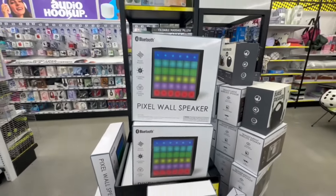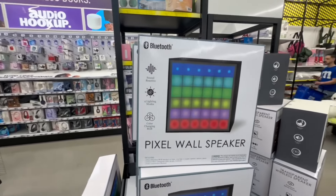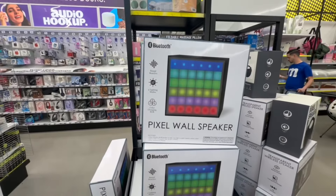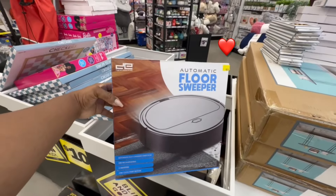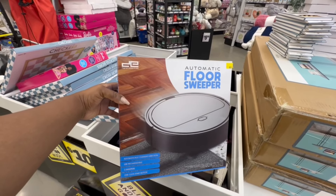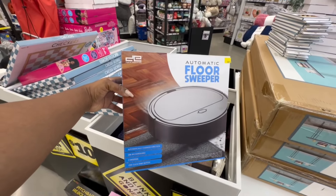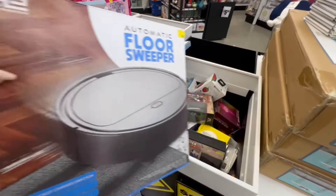The pixel wall speaker is $25 — it's sound reactive with four lighting modes and color-changing RGB. This automatic floor sweeper is $20 — automatically changes direction, USB rechargeable, comes with two sweepers and a one-click start button. Oh yes, I need this!